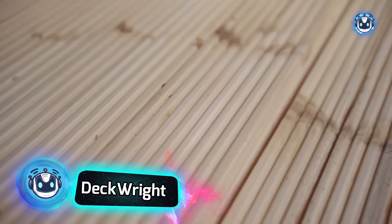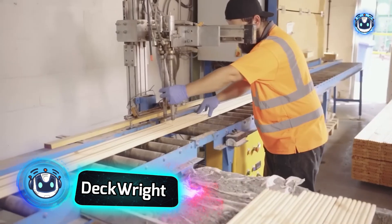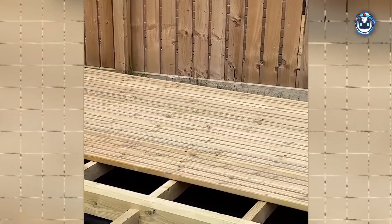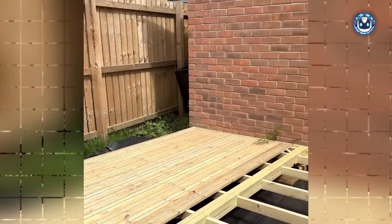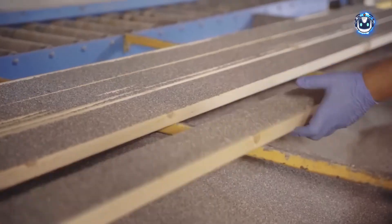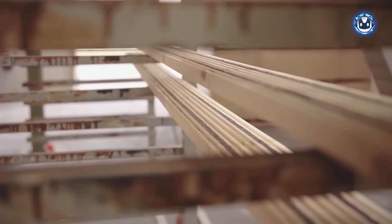Ever stumbled on wet wooden stairs? That won't happen with Decorite boards. Decorite, the UK's leading manufacturer, offers an innovative solution to slippery wooden surfaces. Their products have achieved remarkable results in PTV testing with a score of 71 points, ensuring safety even on soiled surfaces. The secret behind this outstanding performance lies in their unique technology — fine strips of polyurethane resin combined with bauxite aggregate — which preserves the natural beauty of wood while guaranteeing safety in all conditions, even when the surface is damp.